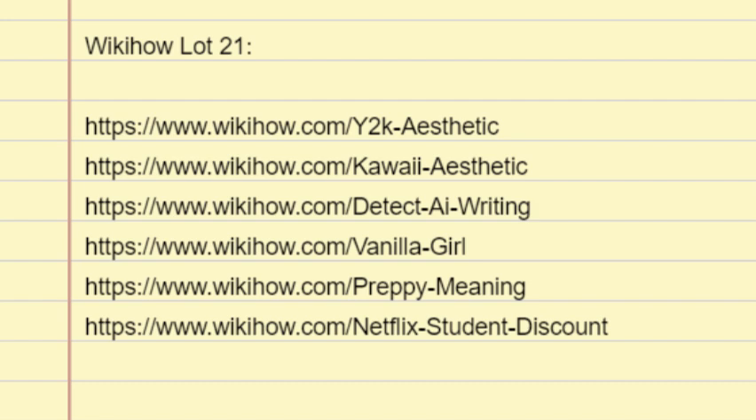How much do Netflix subscriptions cost? Netflix subscriptions cost a minimum of $6.99 per month as of 2024. Currently, there are 3 different tiers of Netflix subscription: Standard with Ads, Standard, and Premium.